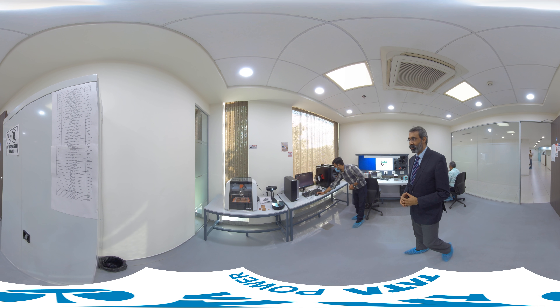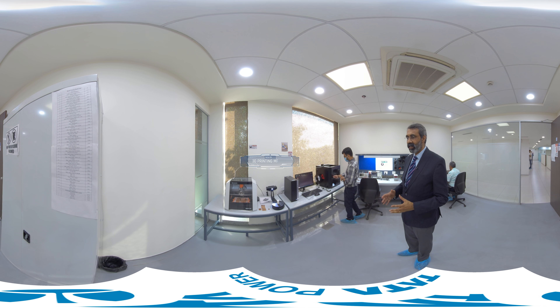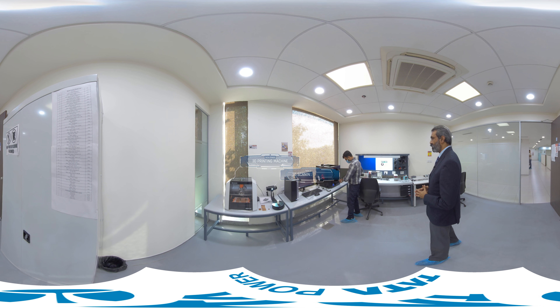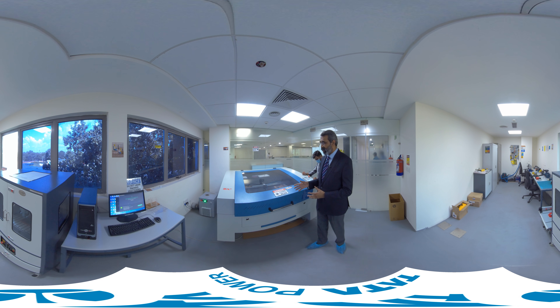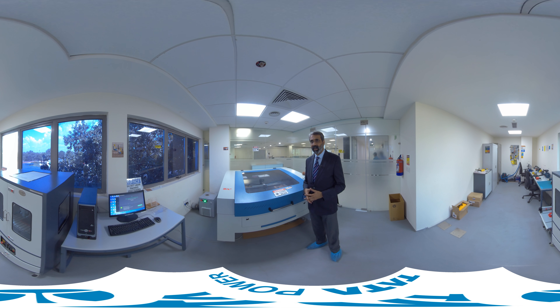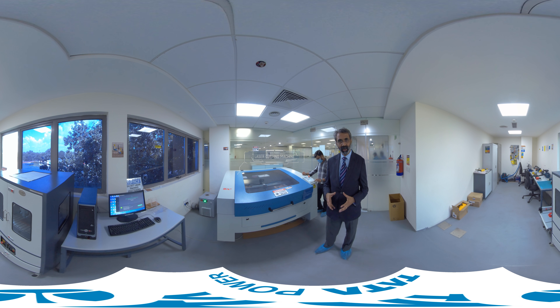These are the different labs of the Clean Energy Incubation Center. The facility includes 3D printing, complete scanning, printing, and different testing machines, enabling people to develop pilots, do testing, and validate products. This is the mechanical and laser lab, where you can use mechanical tools to develop different models and products, a laser cutting machine for model making, and a PCB milling machine for developing PCBs.